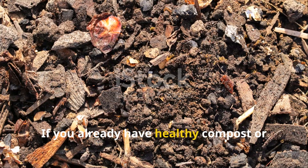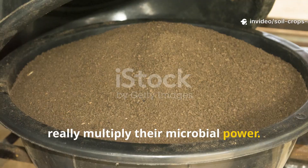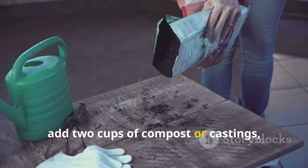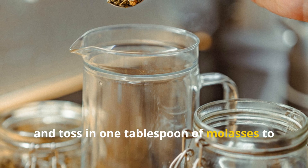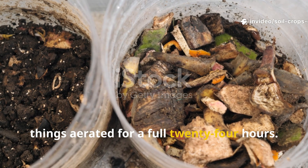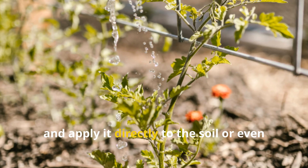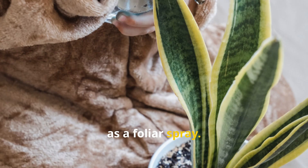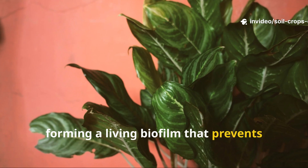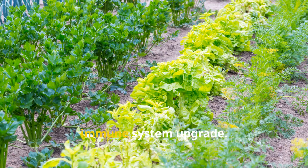If you already have healthy compost or worm castings, turning them into aerated compost tea can really multiply their microbial power. Fill a five-gallon bucket with about four gallons of water, add two cups of compost or castings, and toss in one tablespoon of molasses to feed those microbes. Then insert an aquarium pump to keep things aerated for a full 24 hours. After brewing, dilute the tea to one part tea to ten parts water and apply it directly to the soil or as a foliar spray. Compost tea colonizes plant leaves with beneficial microbes, forming a living biofilm that prevents diseases and enhances photosynthesis. It's like giving your plants an immune system upgrade.